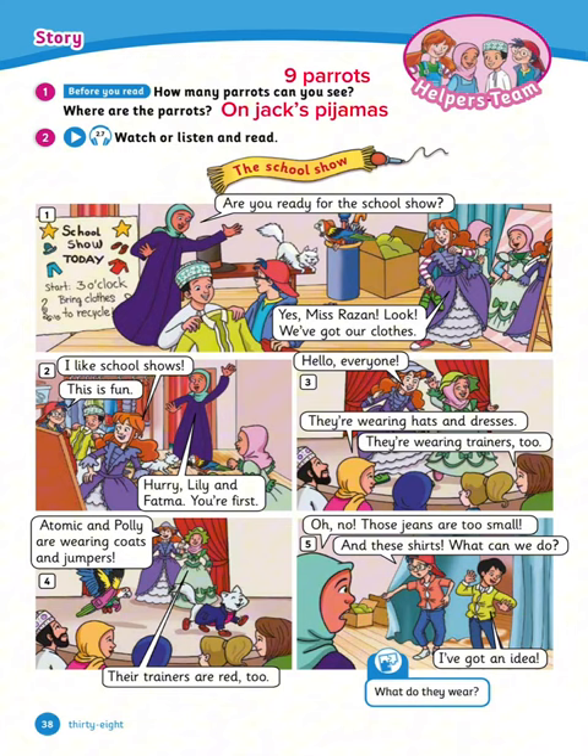Now watch, listen and read. 1. Are you ready for the school show? Yes, Ms. Razan. Look, we've got our clothes. 2. I like the school shows. This is fun. Hurry, Lily and Fatima, you're first. 3. Hello everyone. They're wearing hats and dresses. They're wearing trainers too. 4. Atomic and Polly are wearing coats and jumpers. Their trainers are red too.